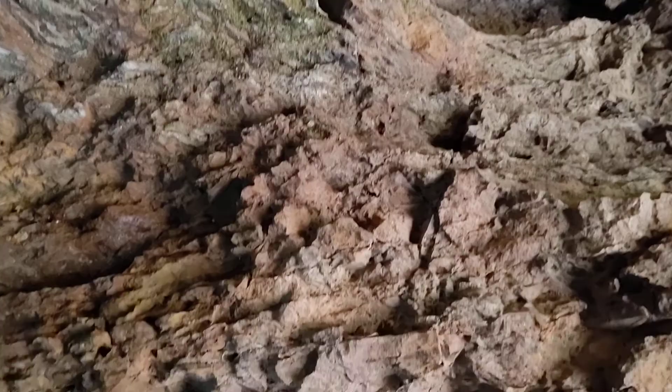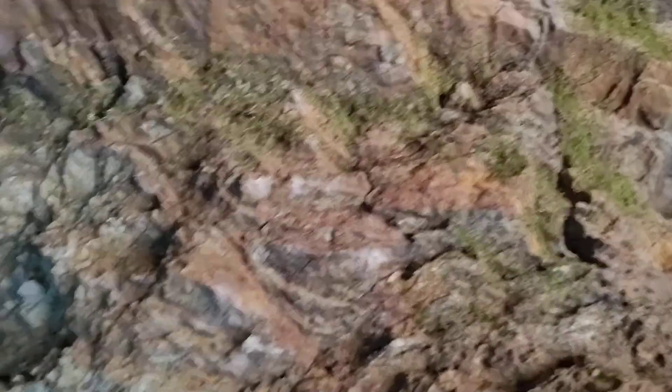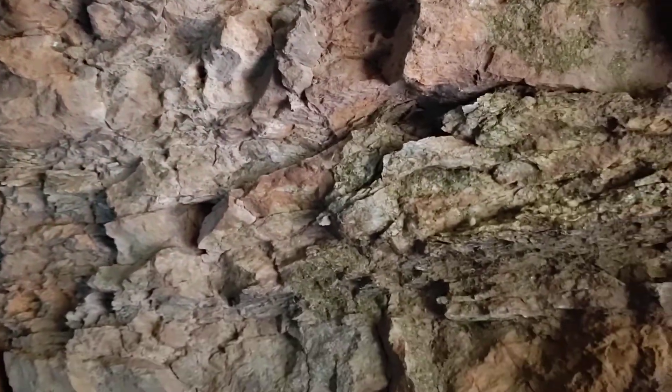If we look here, this top is limonite. We do have some plant fossils evident in the roof, and a lot of the mineralization here is in occurrence with those plant fossils.